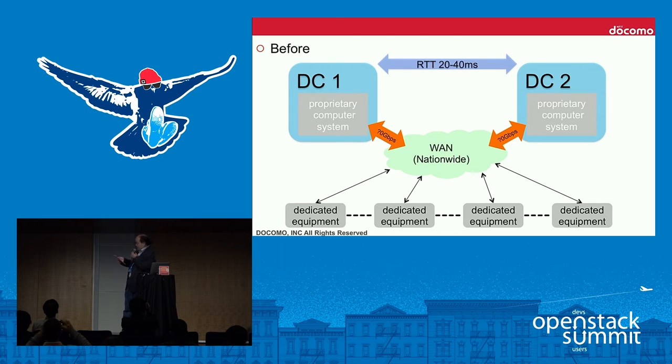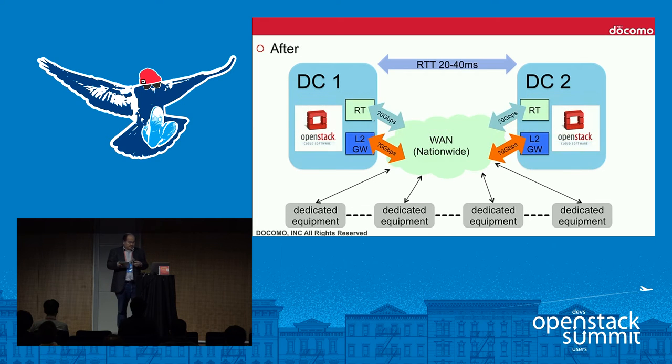This slide shows the user system overview before renewal. The network round-trip time between the two data centers is about 20 to 40 milliseconds, and there is a large-scale wide area network with dedicated equipment connected. After renewal, we deployed OpenStack on both data centers and added a new link from OpenStack to the wide area network.